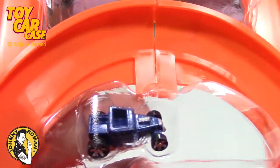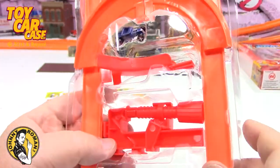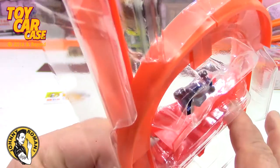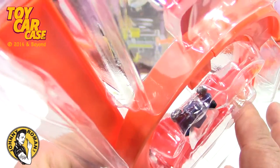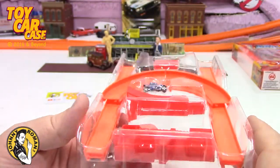Look at that — a little tiny Bone Shaker! Let me set this up and we'll see what we can do. It looks like we got the same — oh no, there's only four pieces of track on this one as opposed to six in the other.